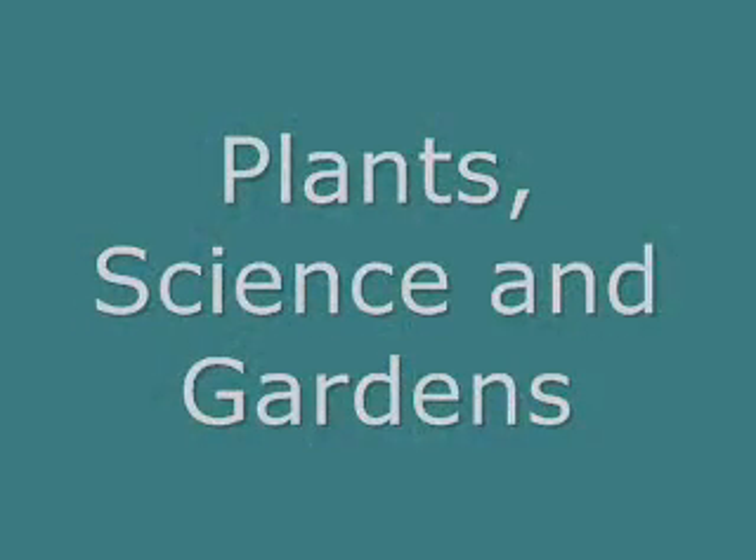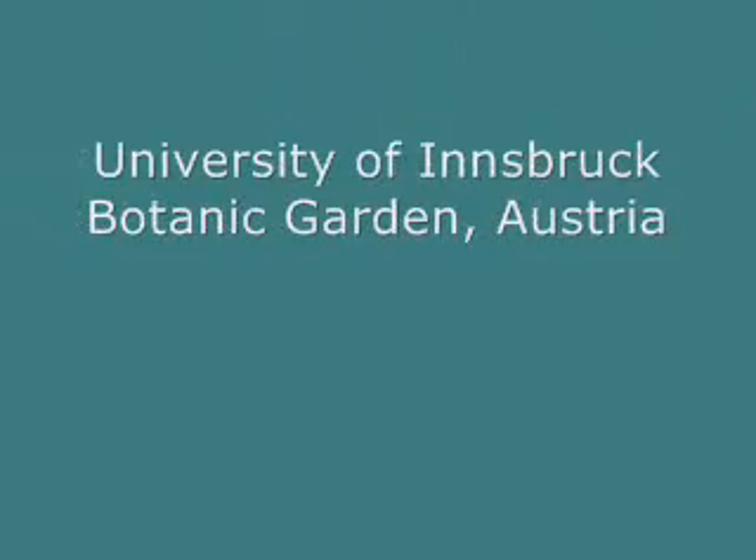Today I'm talking to Dr. Suzanne Cappellari from Innsbruck Botanic Garden about a new project that they have been running called Plants, Science and Gardens throughout Europe. Suzanne, could you first of all start by explaining what the aim of this project is?